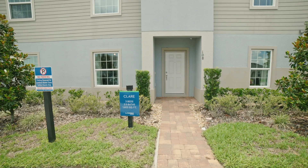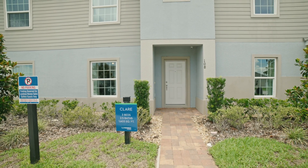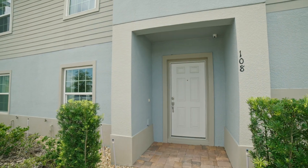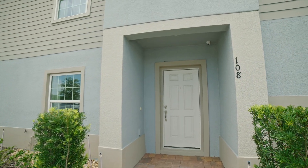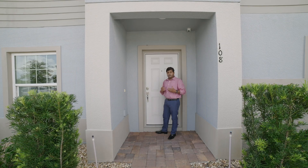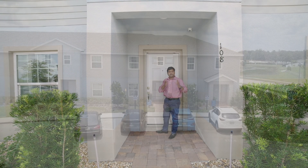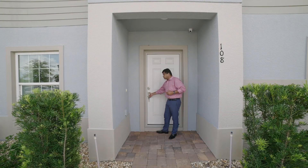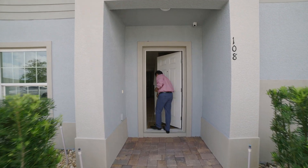You have this nice little walkway that leads you to the front gate of your townhome. You also have a really nice little canopy up front. Your parking is going to be two spaces right in front of your unit. So let's go in and check the rest of this beautiful model out.